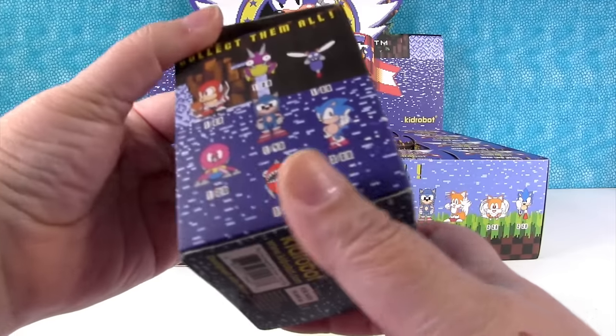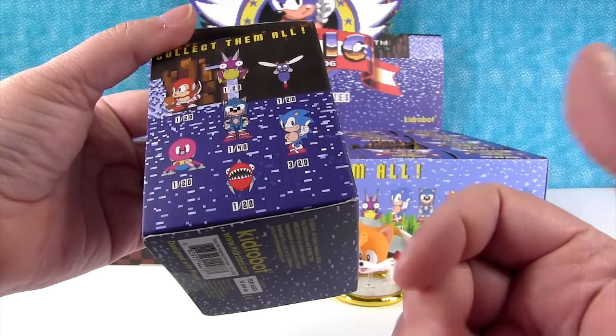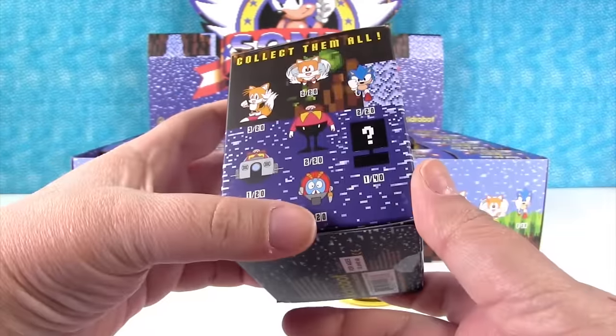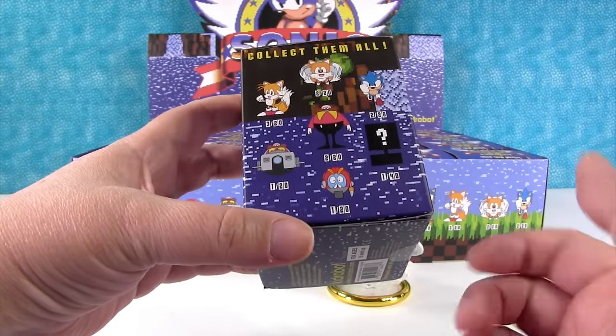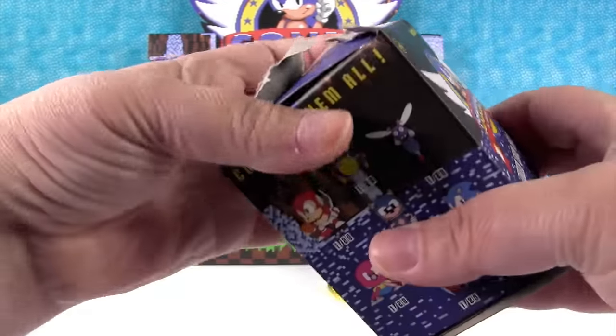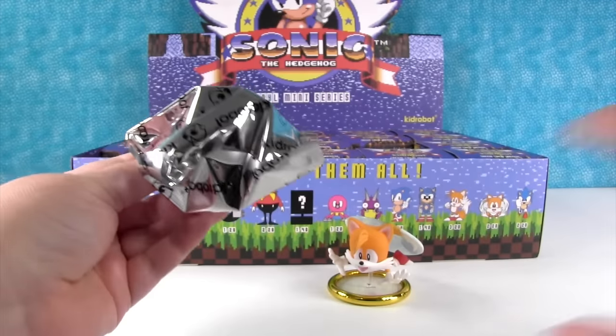I would really like to get that pixelated Sonic. I want the little monkey robot guy. I don't know who I want the most — maybe Dr. Robotnik in the ship. Kid Robot in there. Good cardboard.